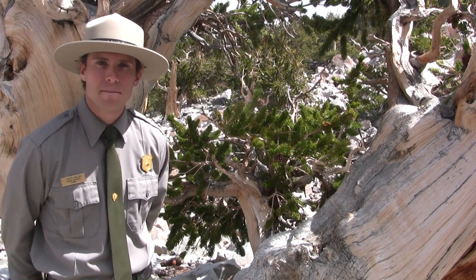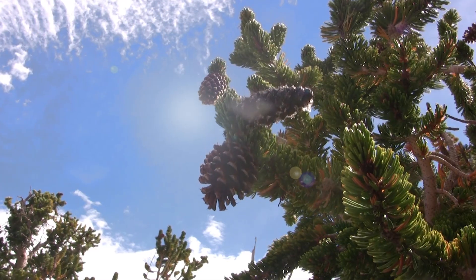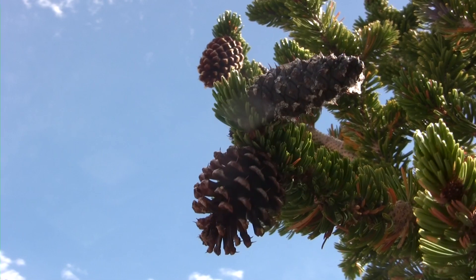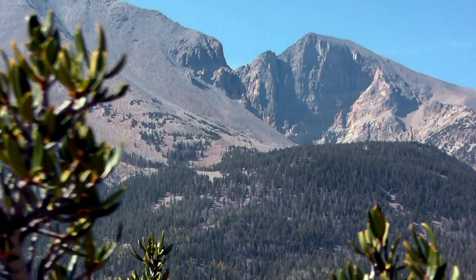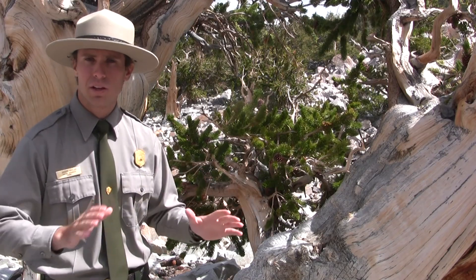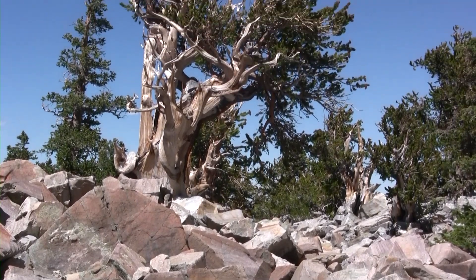Welcome to Great Basin National Park. Right now we are standing in a grove of 4,000-year-old bristlecone pine trees. Great Basin bristlecone pines inhabit the limestone talus slopes throughout the Great Basin and here, in the quartzite cirque between Wheeler and Jefferson Davis Peaks. The limestone, as well as this quartzite, date to the Cambrian period, approximately 550 million years ago.